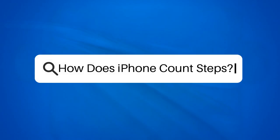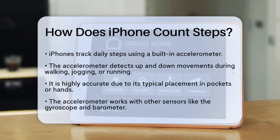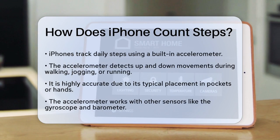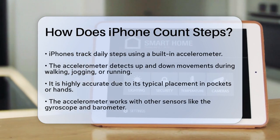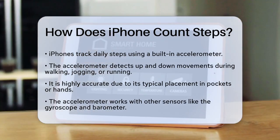How does iPhone count steps? If you're curious about how your iPhone keeps track of your daily steps, you're not alone. Many of us carry our iPhones everywhere, and it's fascinating to see how they can monitor our physical activity without any extra gadgets.